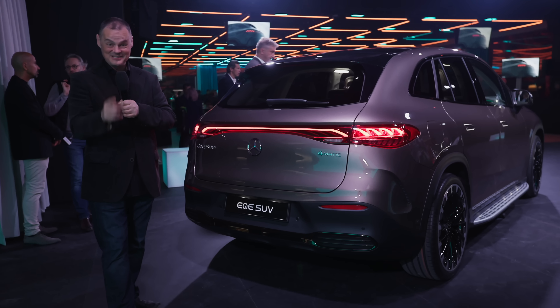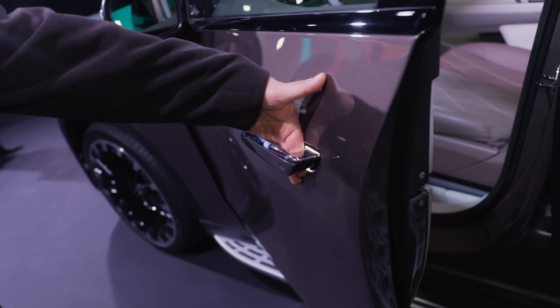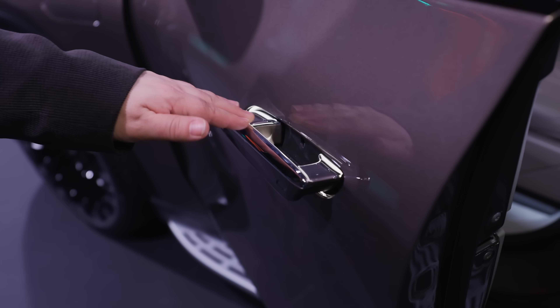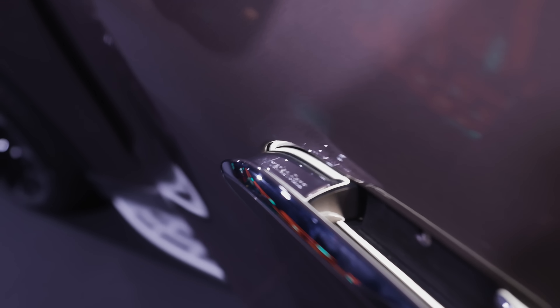But does the interior live up to the exterior promise? Let's take a closer look and find out. Now it's time to take a look inside. We have these magic disappearing handles which go right into the door — they look and feel very premium. The Mercedes-Benz logo is featured right on top, literally in the chrome of the door. So what would you expect? Come on, Mercedes-Benz — nothing or the best?